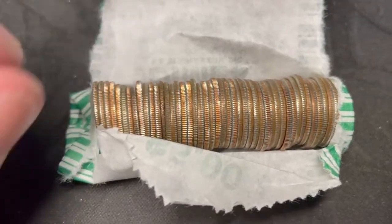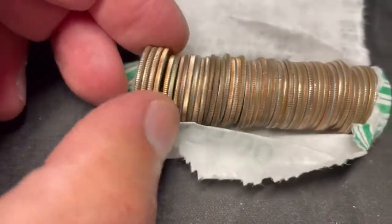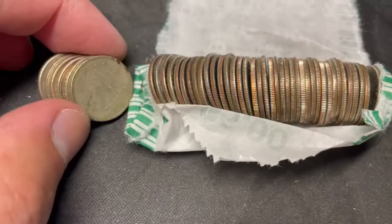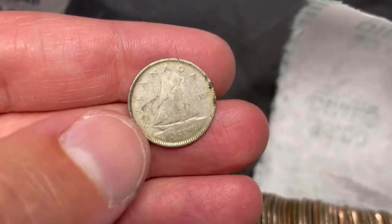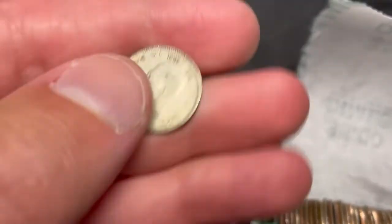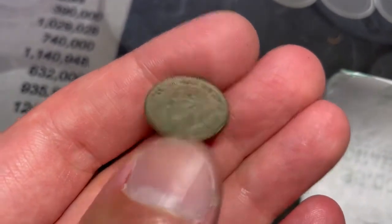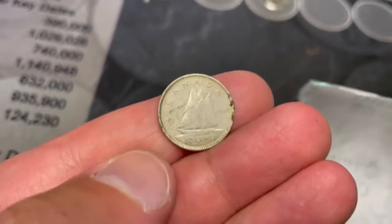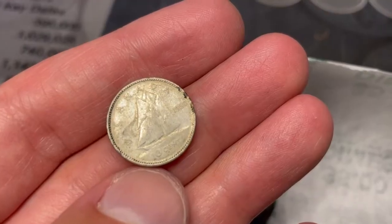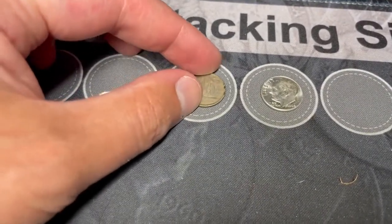We're actually on the same roll - I pushed this wrapper back and it looks like we have another silver right there. Two silvers in one roll! Oh, Canadian silver - 1950. I have to do some research; these might be 80% silver King George. Just confirmed it - 80% silver. First Canadian of the box, let's keep looking.